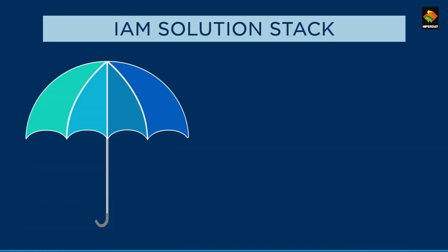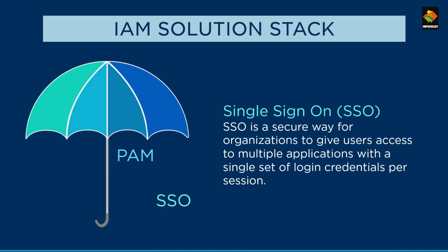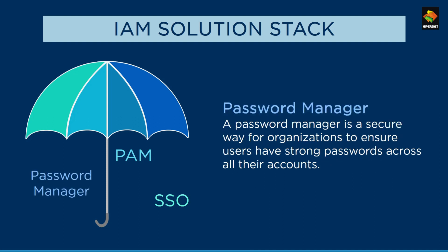IAM is a broad umbrella under which three main solutions lie. Privilege Access Management, or PAM, is used to secure, authorize, and monitor privileged users with access to sensitive accounts. Single Sign-On, SSO, allows businesses to provide access to multiple applications with one set of credentials — username and password — per session. Lastly, a password manager is used by organizations to ensure their users have strong passwords for all accounts. The main difference between SSO and a password manager is that a password manager works with all user accounts, including cloud apps, and it is not session-based.